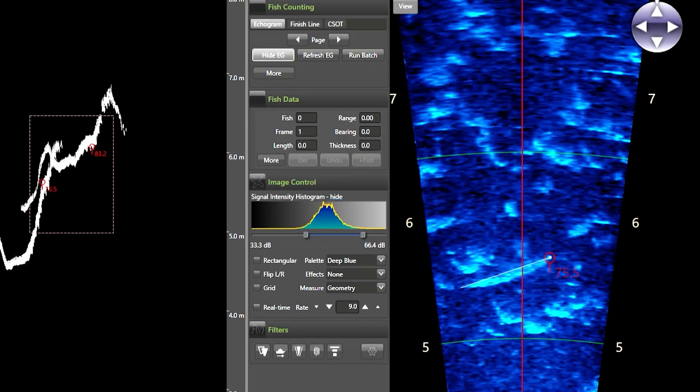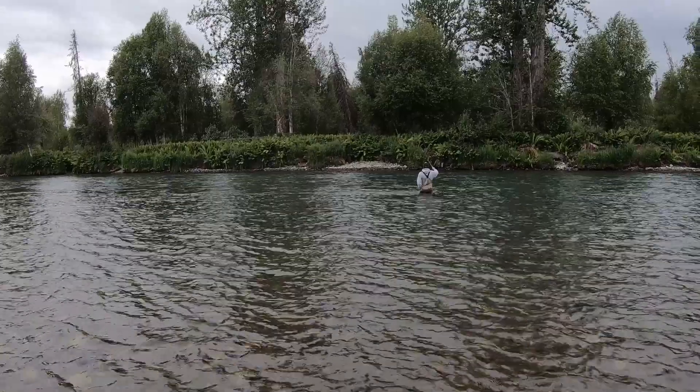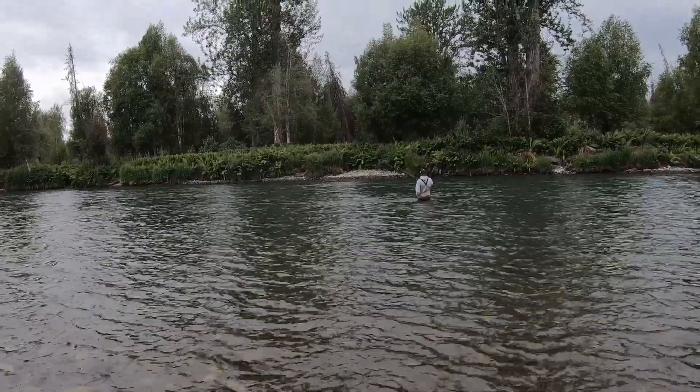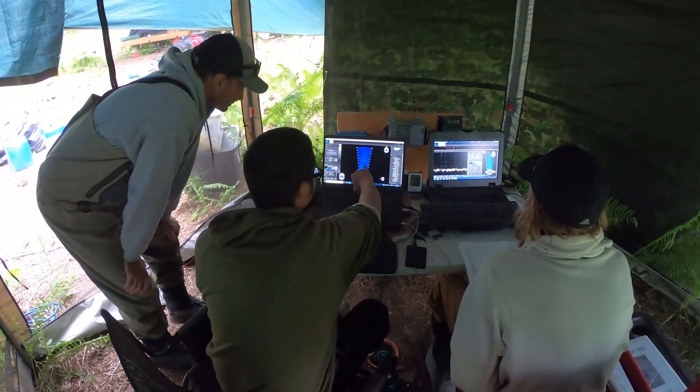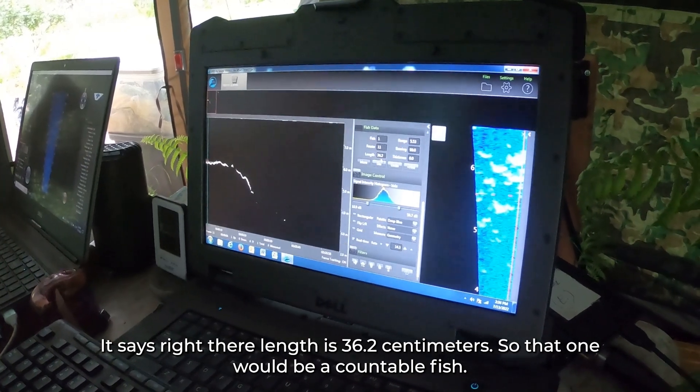The images of fish swimming past the sonar are fairly clear, but there are other species in the river at the same time. We think it's pretty minimal and primarily rainbow trout. We've been doing some sampling of rainbow trout and getting lengths on those. The software we use to get counts of Chinook can also measure fish, so we can compare that to the average length of rainbows. It reads 36.2 centimeters for that one, so it would be a countable fish. We may have to adjust the size cutoff for what we consider to be a Chinook salmon, but that's still preliminary.